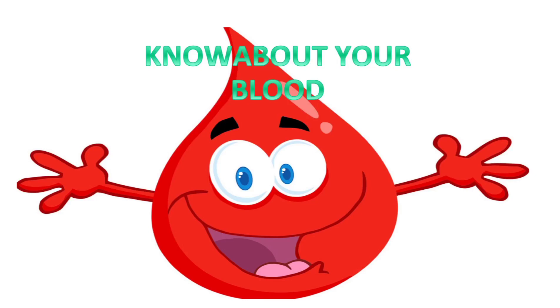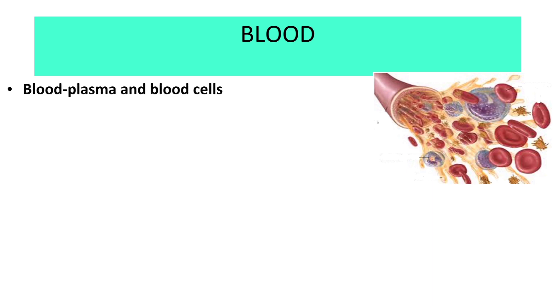Hello students, let's learn about some interesting facts about blood. Blood consists of plasma and blood cells. Plasma comprises 55 percent of the entire blood and blood cells comprise 45 percent of the entire blood.